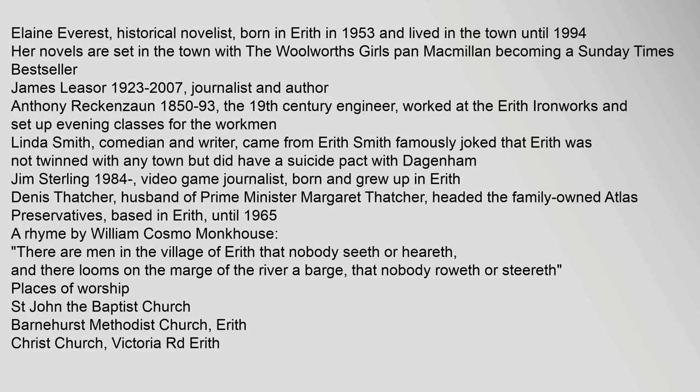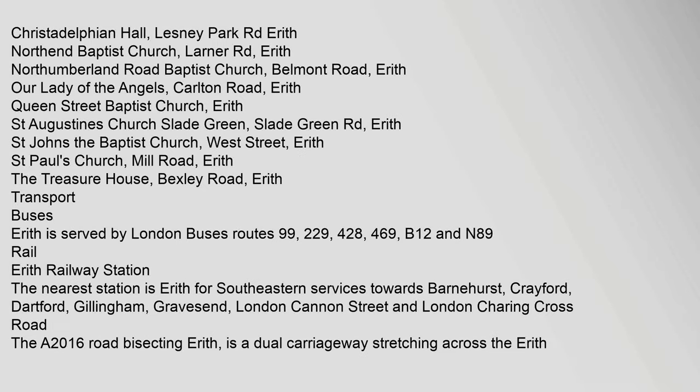Places of Worship: St. John the Baptist Church; Barnhurst Methodist Church; Erith Christ Church, Victoria Road, Erith; Christadelphian Hall, Lesney Park Road, Erith; North End Baptist Church, Larner Road, Erith; Northumberland Road Baptist Church, Belmont Road, Erith; Our Lady of the Angels, Carleton Road, Erith; Queen Street Baptist Church, Erith; St. Augustine's Church, Slade Green Road, Erith; St. John the Baptist Church, West Street, Erith; St. Paul's Church, Mill Road, Erith; The Treasure House, Bexley Road, Erith.